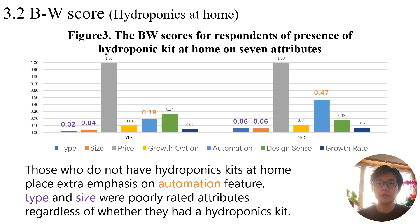Figure 3 compares the standardized scores across the presence of hydroponic kits at home. Regardless of kit ownership, type and size receive lower ratings, with kit owners assigning even less importance to these attributes. Those without a hydroponic kit emphasize automation, seeking convenience.